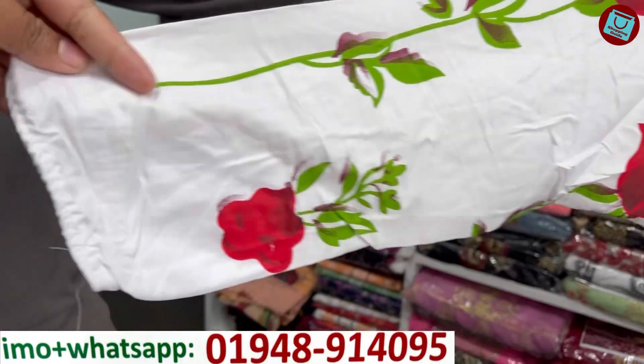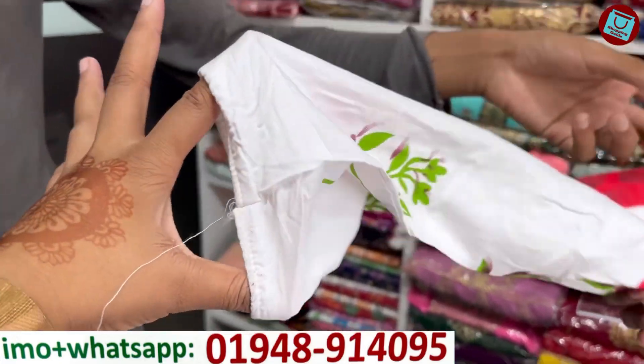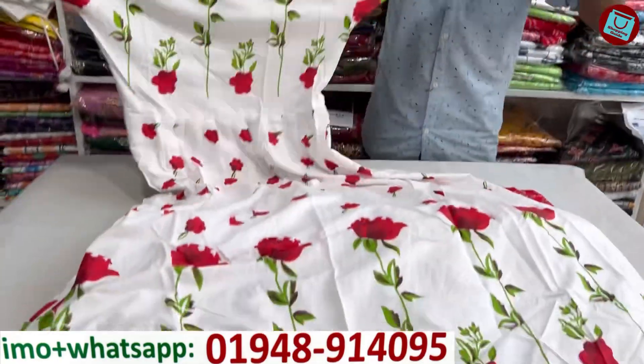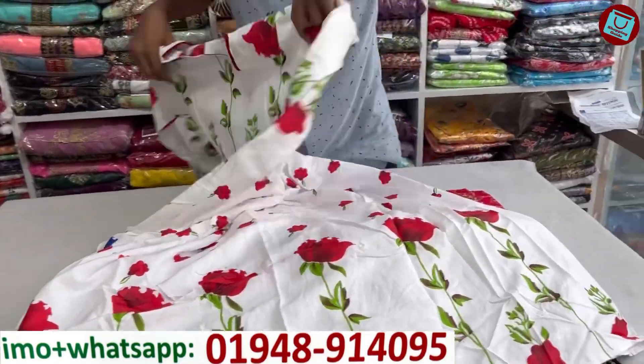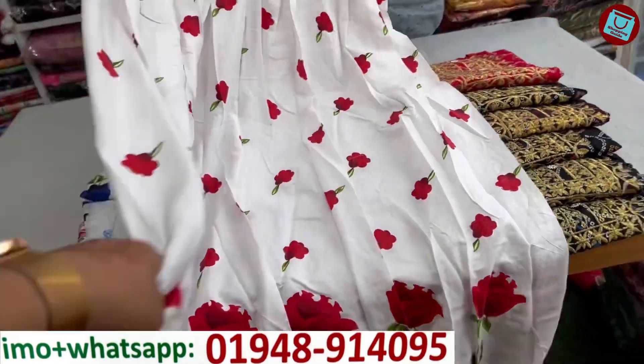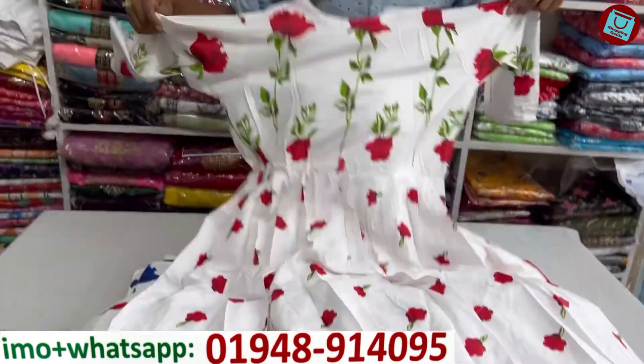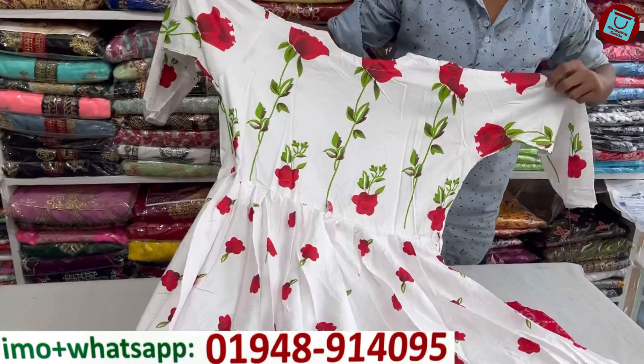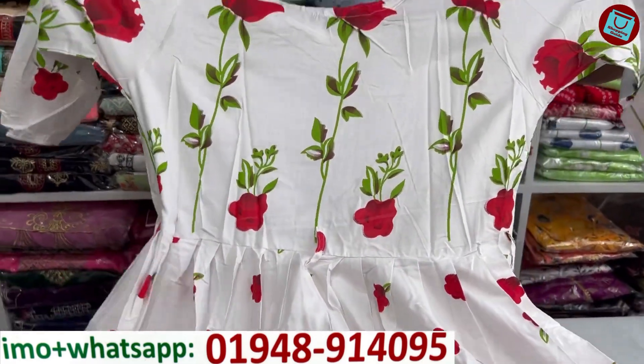The other one has a small design. This is soft, and the back side is black. Both sides of the back are the same. Look at this very smooth dress. How much is this color? Only 7,000 — about 7,000.